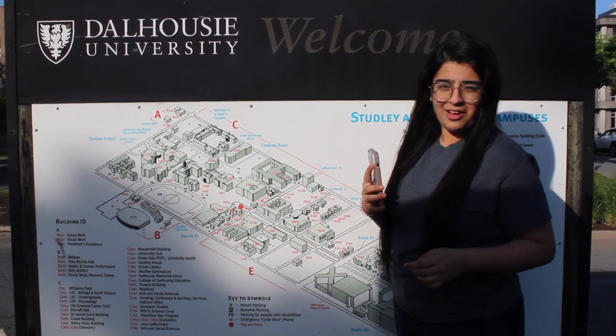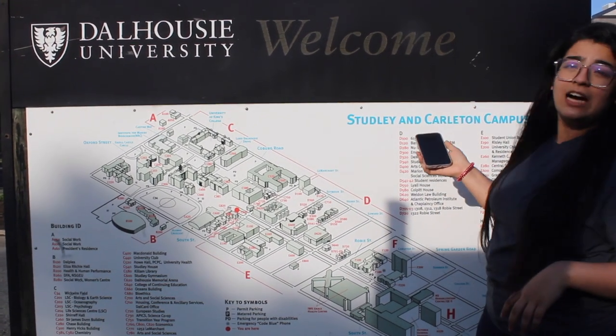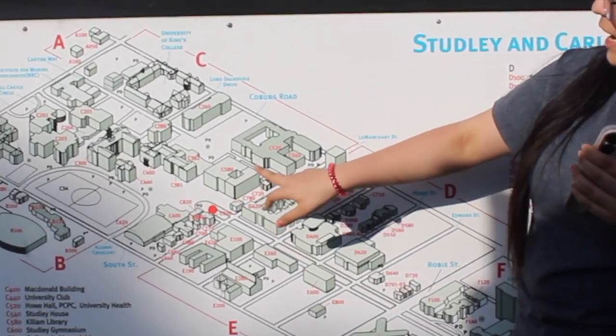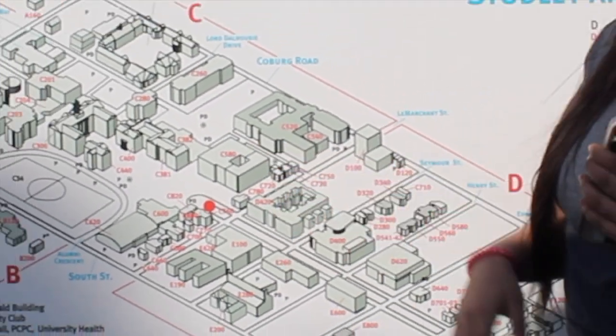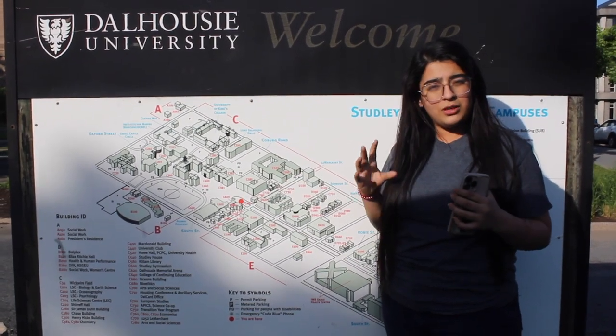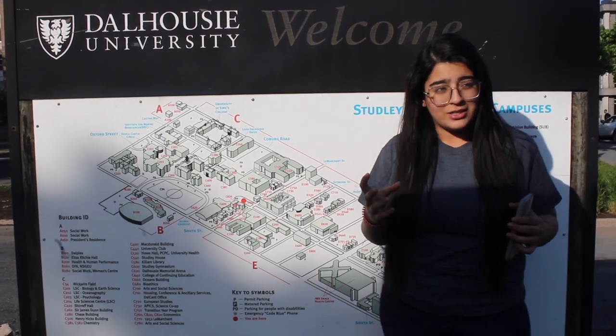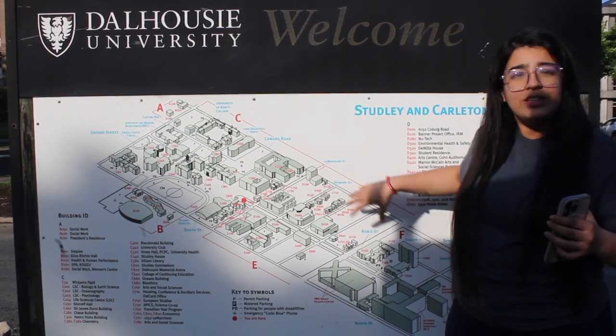Welcome to the main campus of Dalhousie University. Right now we are standing in the Studley and Carleton campus area. Here is the entire map. The most interesting part about this university is that it is not surrounded within four walls — rather, it is scattered all over the city. For the first stop, let's go into the administrative building.